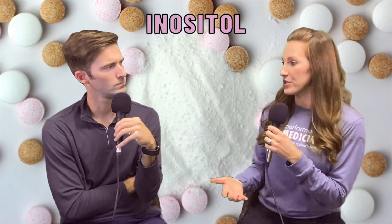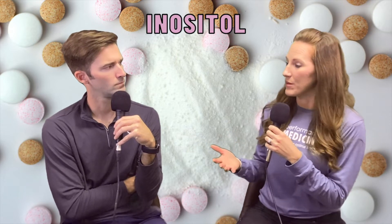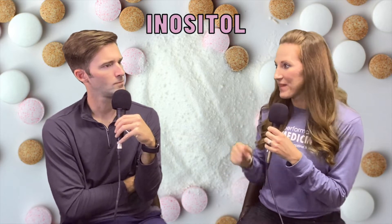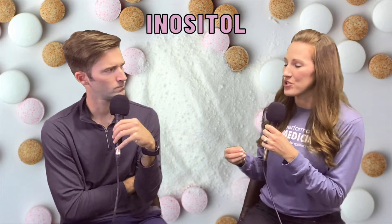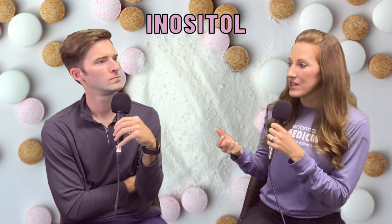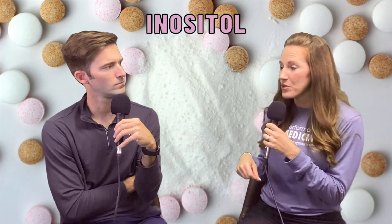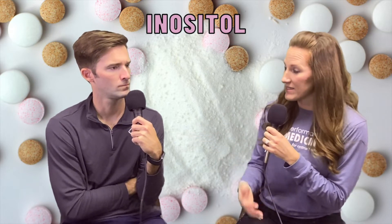The body can naturally produce inositols from things that we eat, but we can't produce enough for certain conditions. Your body can produce maybe a maximum of about one gram per day from everything we eat, and even to get that much you've got to be eating exactly the things you're supposed to be eating. So what do inositols do? They're going to act as secondary messengers of the insulin signaling pathway, so taking inositol exerts an insulin sensitizing effect in the body.